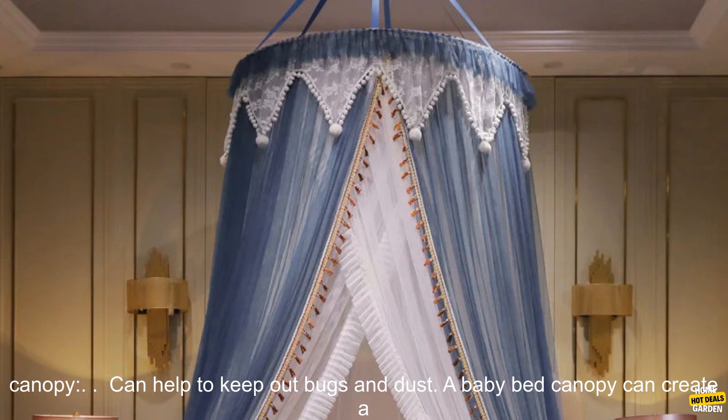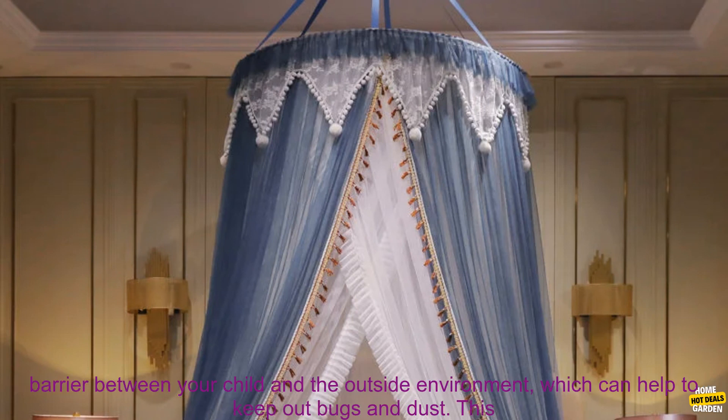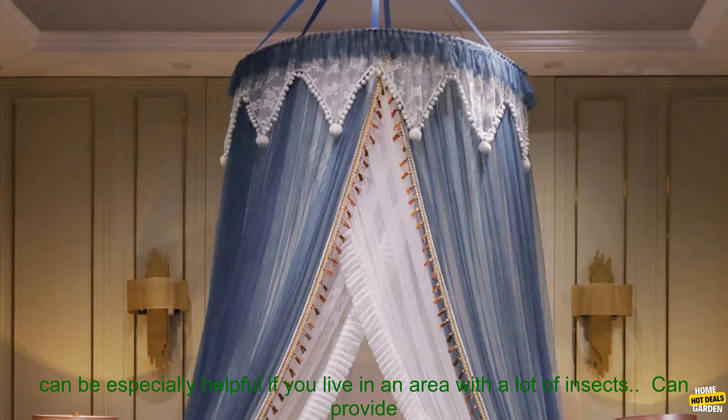Here are some of the benefits of using a baby bed canopy. A baby bed canopy can create a barrier between your child and the outside environment, which can help to keep out bugs and dust. This can be especially helpful if you live in an area with a lot of insects.